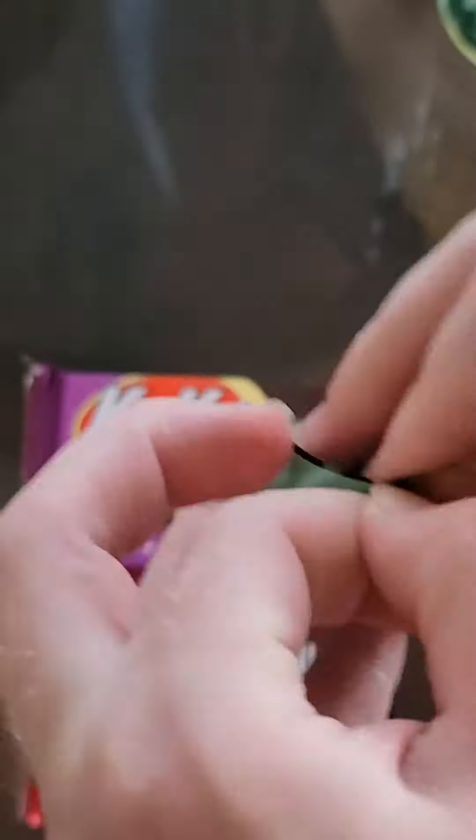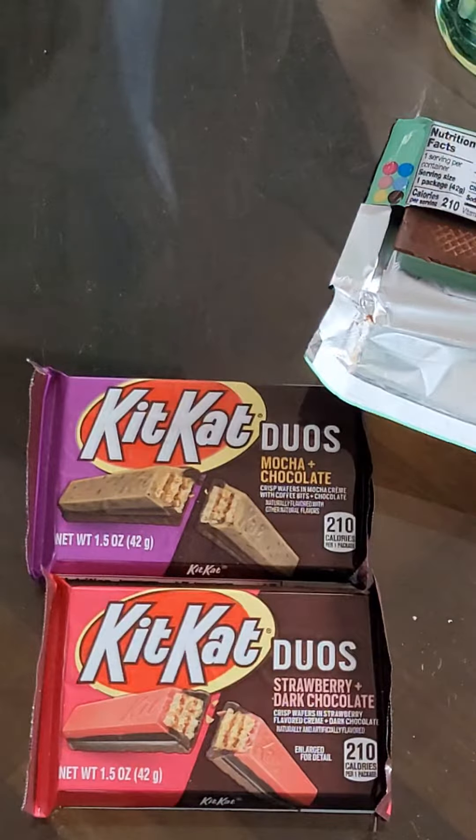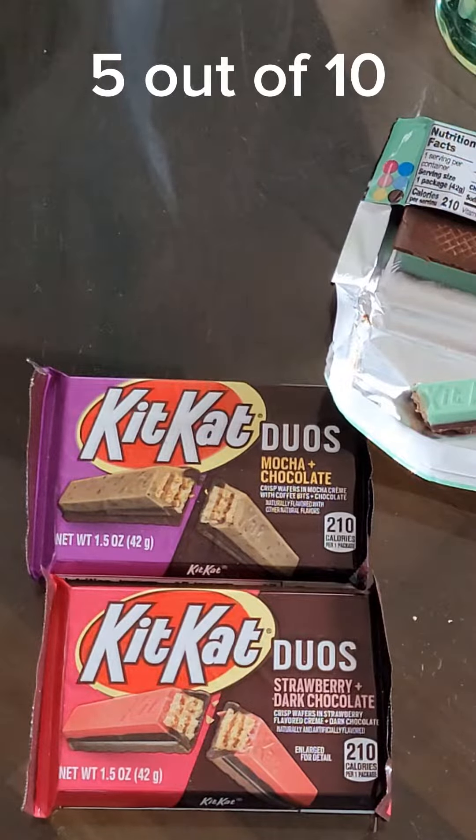Mint. This is what it looks like. Not a fan of mint. Not nearly as good as the Mint Kit Kat I made.